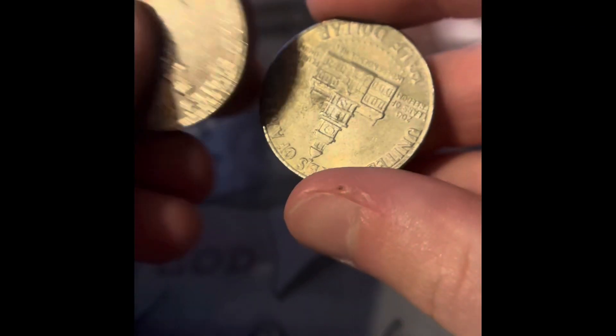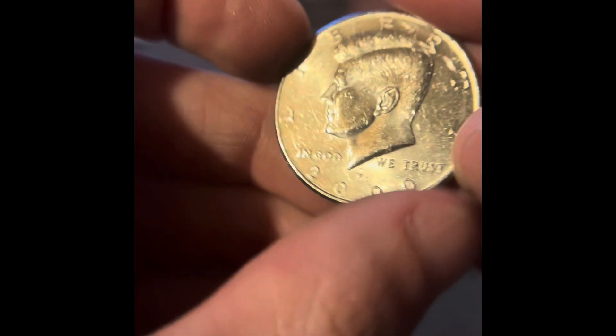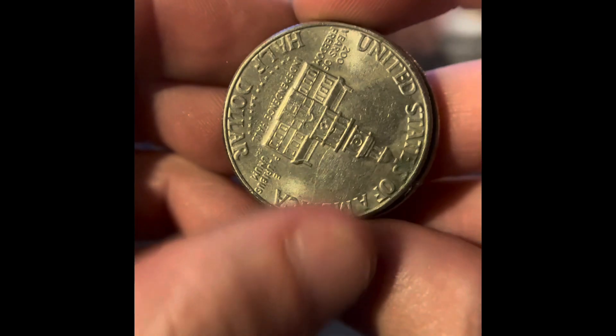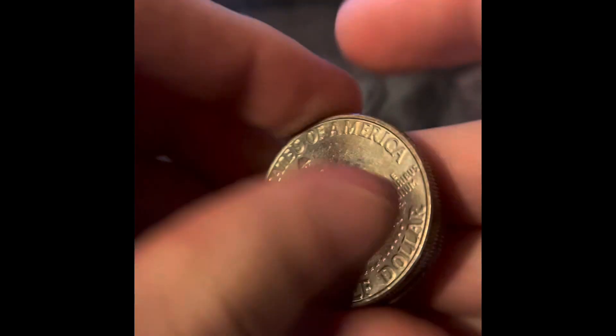We got a 2000 Denver and more bicentennials. We got all of these bicentennials from that roll. We got another 2000 Philadelphia — no NIFCs though — and three more bicentennials. In this roll, we got three more bicentennials. No silver, no NIFCs. We got another 2000 Philadelphia, but it's not an NIFC, and then more bicentennials.